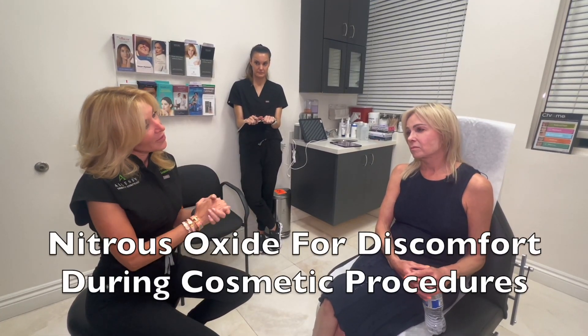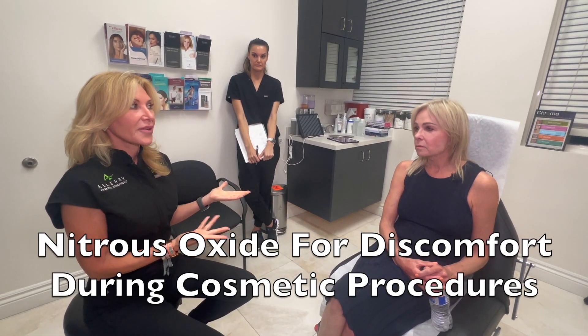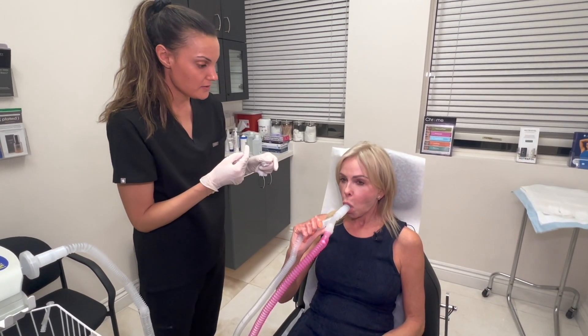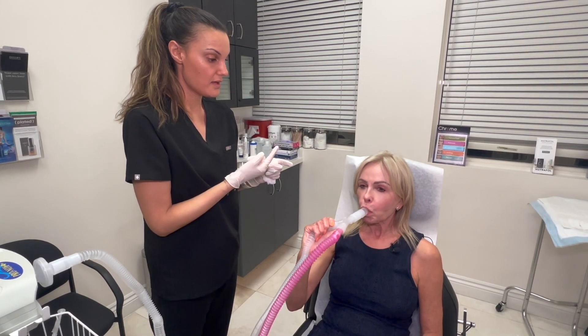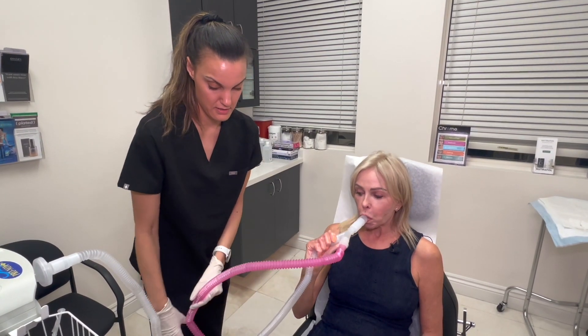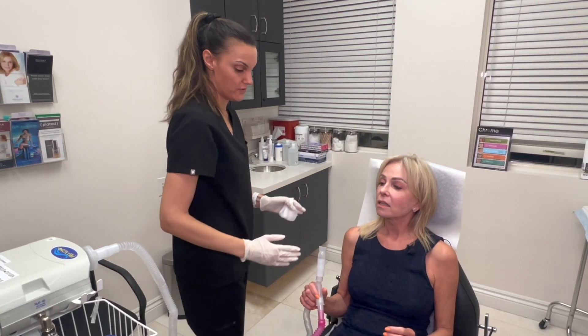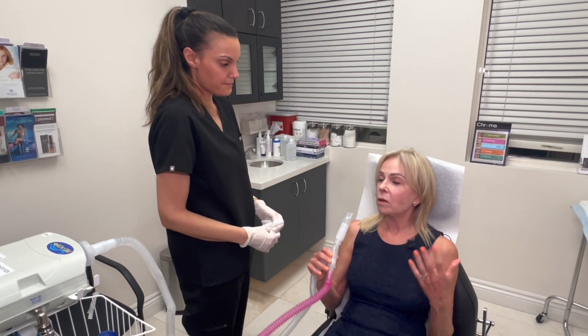Today we're going to use nitrous. One of the big things — really within the last year, year and a half — I have three nitrous machines now because it is such a wonderful way of reducing discomfort. You're going to make a tight seal around your mouth like you're snorkeling. You're not going to breathe in or out through your nose — just breathe in and out through your mouth through the tube. When the doctor is injecting, make sure your hand isn't in her way.